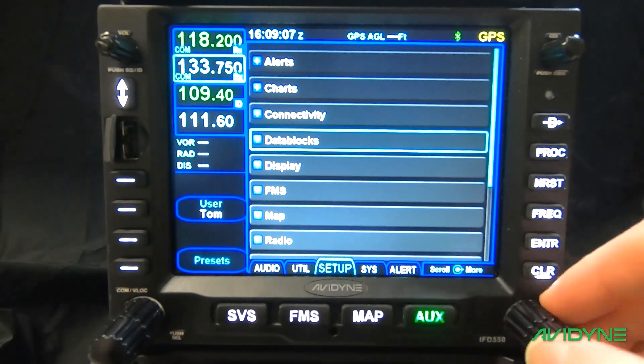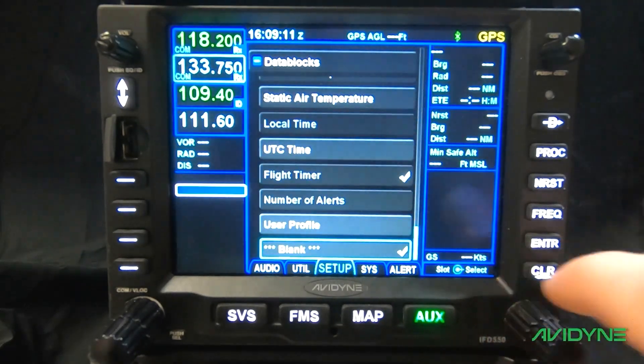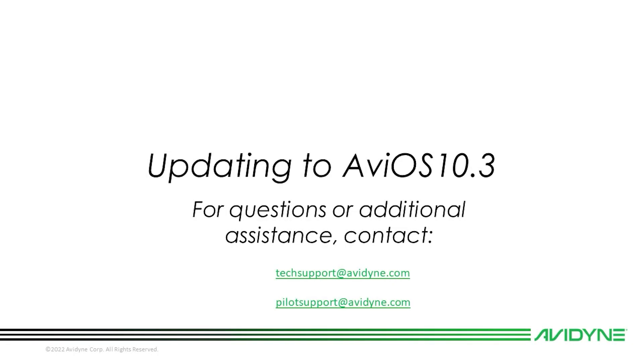Once it boots back into flight mode, we can go through the setup pages to verify our user options. This page will look slightly different now, so pay close attention to the submenus and their individual settings. Now that we have properly performed the update and everything checks out, it's important to fill out the maintenance record on page 20 of the service bulletin and send it to techsupport@avidyne.com. Make the appropriate entries in the aircraft logbooks and any other requirements in accordance with federal regulations. If you have any questions, please reach out to Avidyne tech support — and as always, fly safe, fly Avidyne.